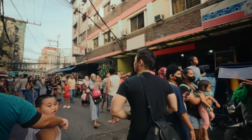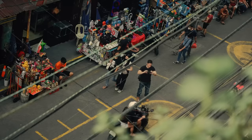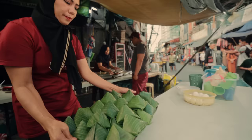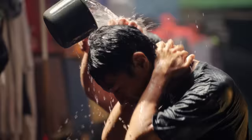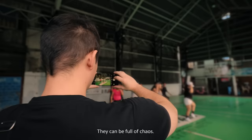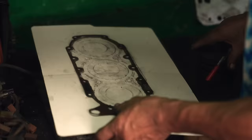In Manila, the streets can be everything — a playground, a restaurant, a salon, a bathhouse, all at once. They can be full of chaos, but they're full of stories too.